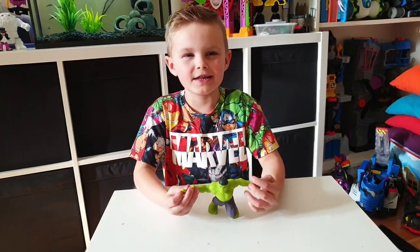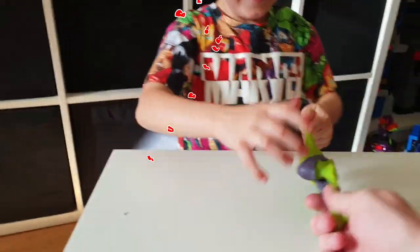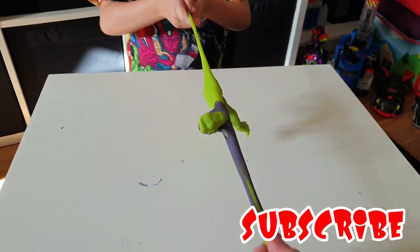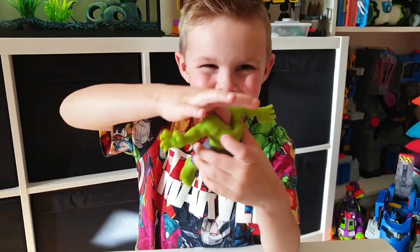This is the Hulk one and he's really stretchy. Let me stretch as well. How can all those eyes pop in? That's what I'm trying to do.